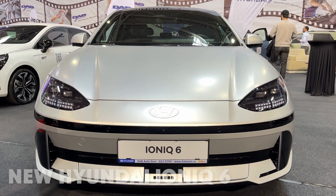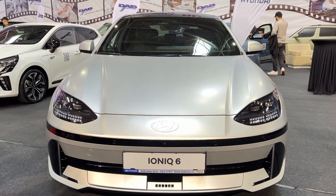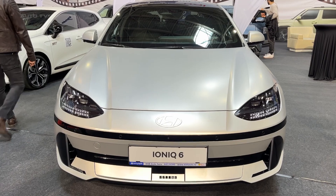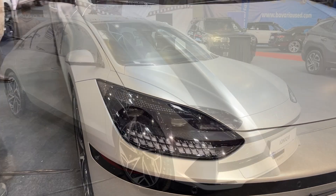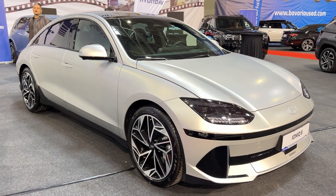Hey there, EV enthusiasts! Today we're taking a deep dive into the 2025 Hyundai IONIQ 6, a sleek electric sedan that's turning heads and challenging expectations. Let's break down what makes this car so special.